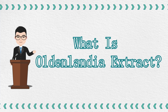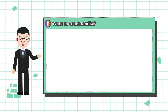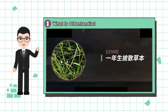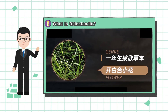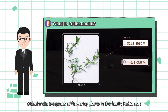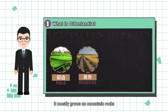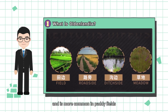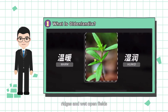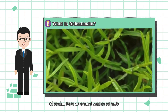What is Oldenlandia extract? Oldenlandia is a genus of flowering plants in the family Rubiaceae. It is pantropical in distribution and has about 240 species. It mostly grows on mountain rocks and is more common in paddy fields, ridges, and wide open fields. Oldenlandia is an annual scattered herb.